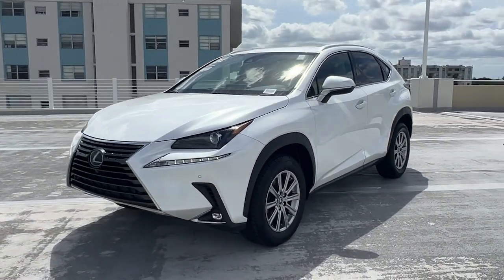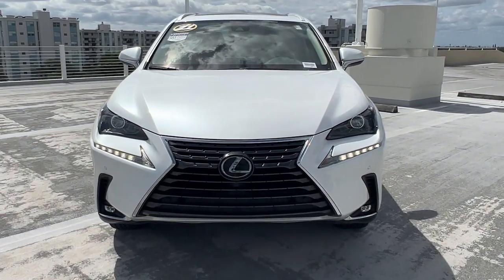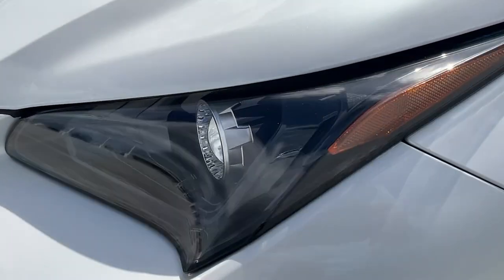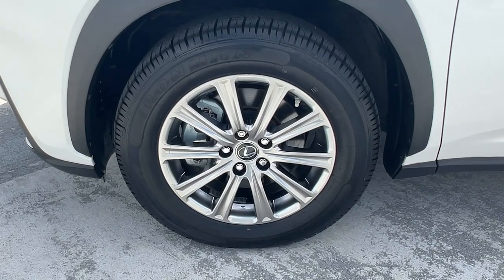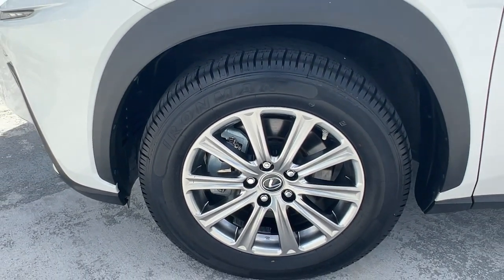These are just some of the great options this vehicle comes with: Apple CarPlay and/or Android Auto, keyless entry, sunroof/moonroof, satellite radio, power passenger seat, heated mirrors, backup camera, fog lamps, premium sound system, and electronic stability control.